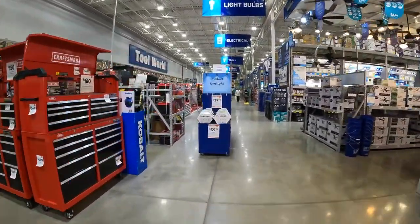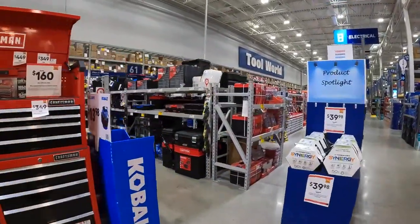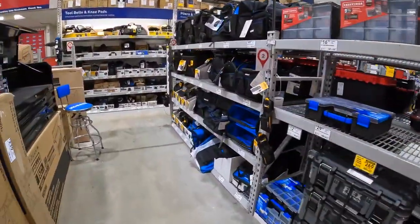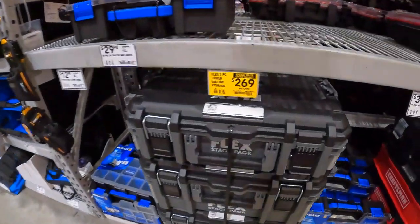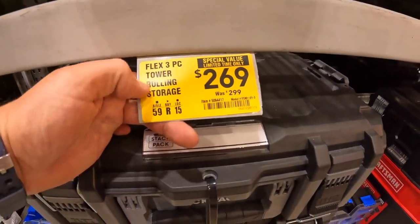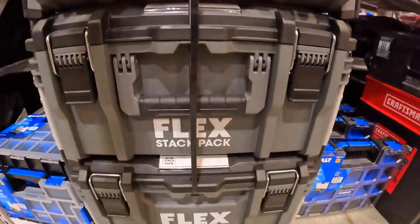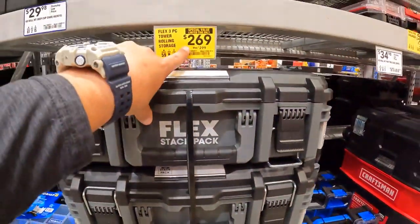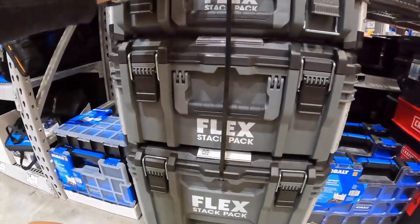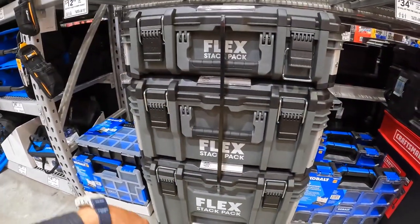We're not going to really cover tool storage today, but there is a deal — $269 for the rolling storage unit three-pack, was $299. Not bad, $30 savings. That is marked down, though it's too bad they don't have individual units.